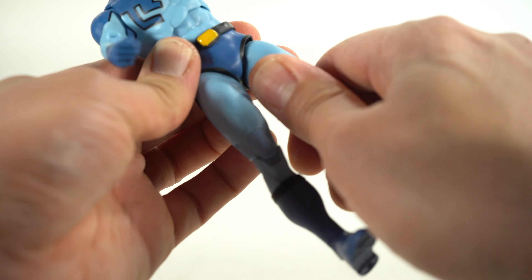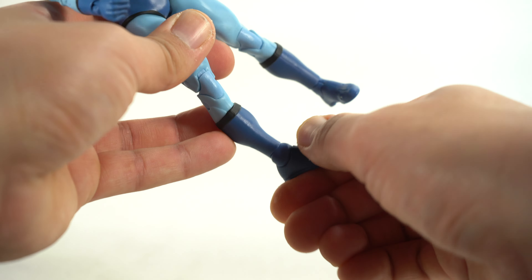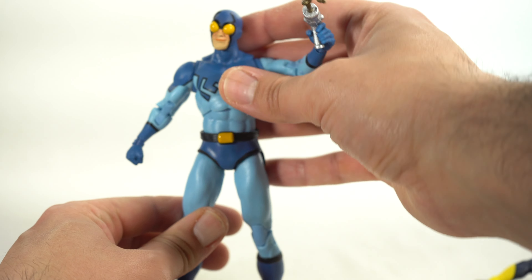I wish the legs could move more and we had better upper thigh cuts. Double-jointed knees. No boot rotation. Ankles move down and up, ankle side to side, ankle pivot articulation — good stuff. Wrists hinge. No interchangeable hands. I love seeing interchangeable hands with figures, but yeah, I think these look pretty good.